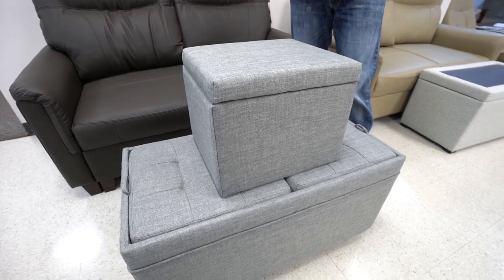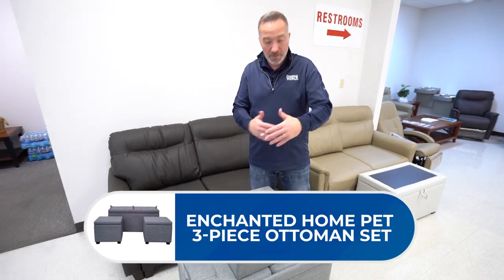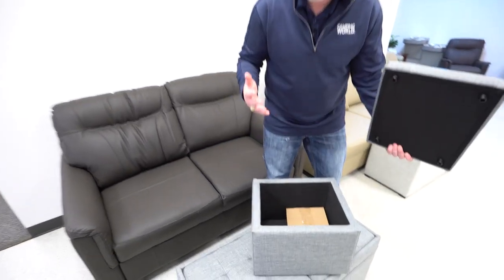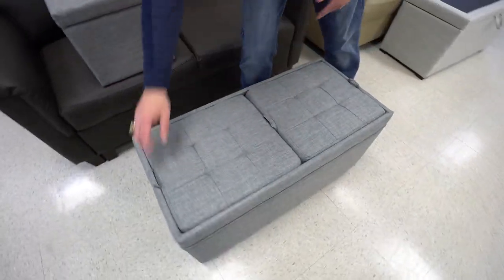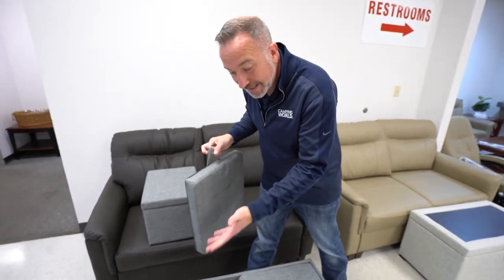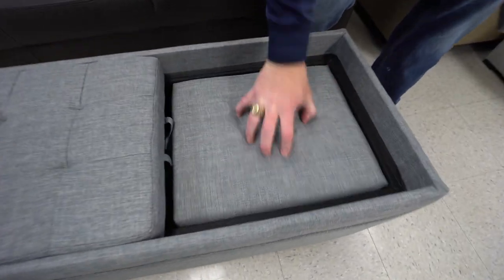Sometimes less is more, but sometimes more is more — like with this three-piece ottoman set. What I like about it is, once again, they come in multiple colors. The versatility of these, especially inside your RV, is outstanding. The small seats have removable tops just like the ottoman does, so if you need additional seating or padding, or want to take them outside, they've got sturdy covered bottoms for support. Tons of storage in each one, and the best part — when you're ready to put them away, the smaller ones fit right inside the larger one.